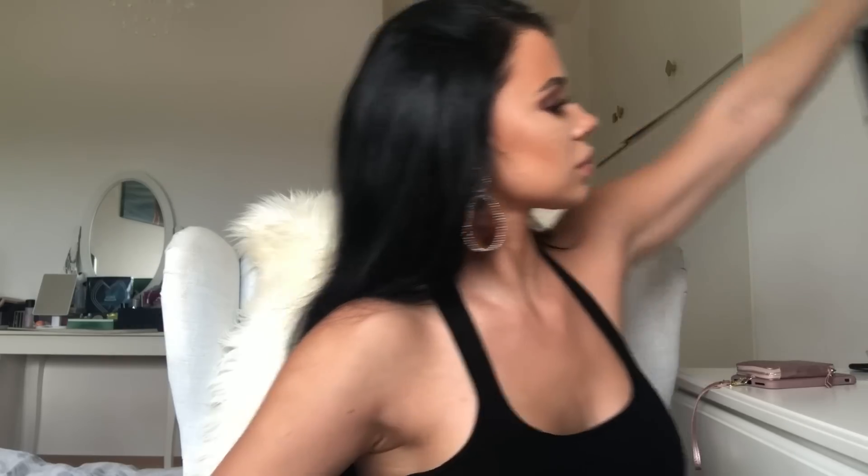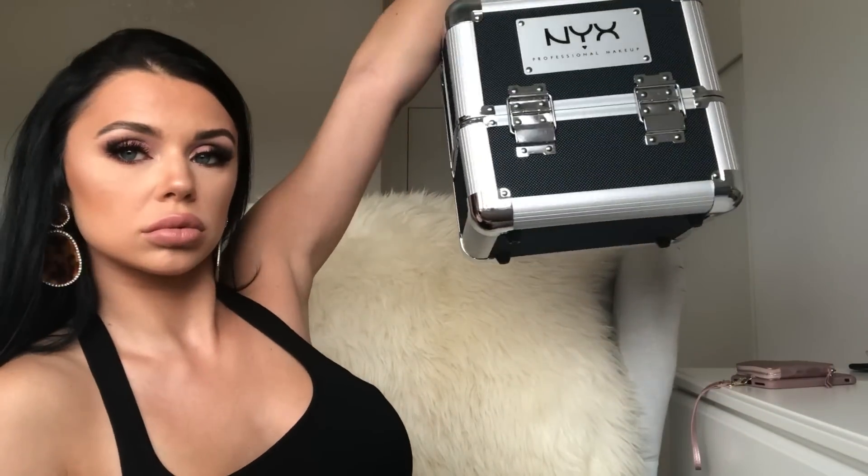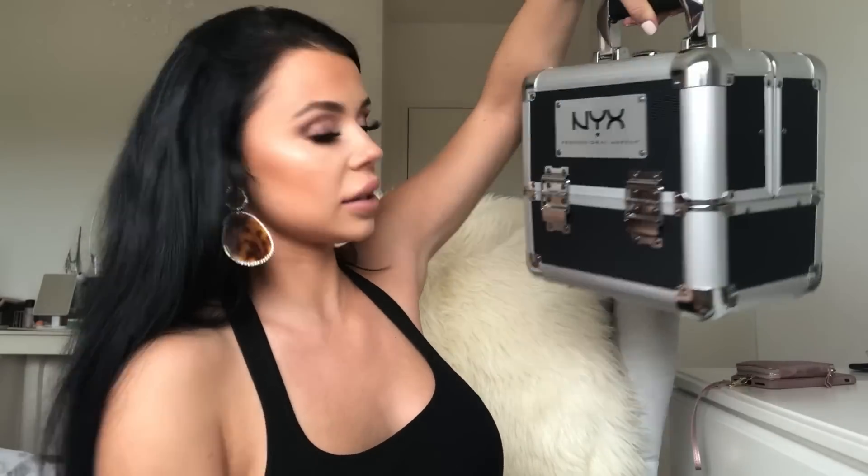For traveling and also for making makeup on other people, I got myself this little makeup case. I think it's very, very cute — like why not? It's an extra organizational thing. I really love that.